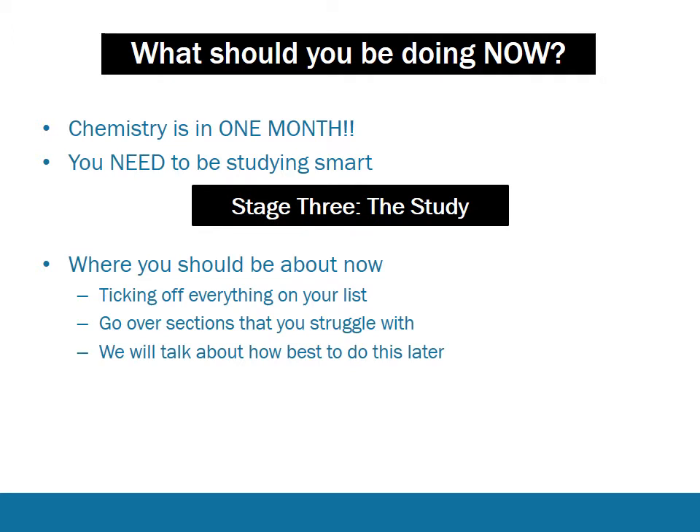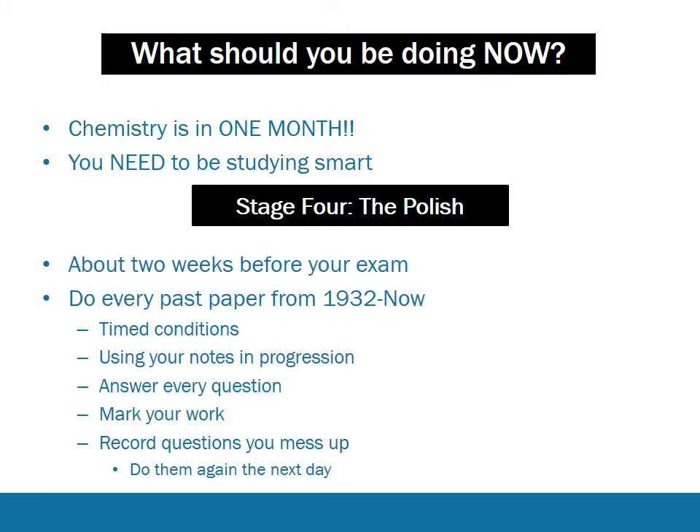Then comes the actual study. When you've got a comprehensive list, the first thing you need to do is go through and tick everything off. Go over sections that you struggle with, making sure that you're 100% confident you've gone through every possible dot point and topic area in the curriculum. This is the learning content phase. From about two weeks before your exam, you want to be doing every past paper you can get your hands on - every single HSE past paper. That's the best way to study, the best way to prepare, and the best way to identify issues in your knowledge.